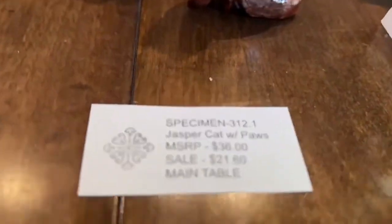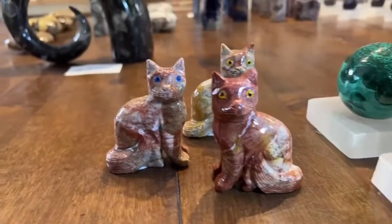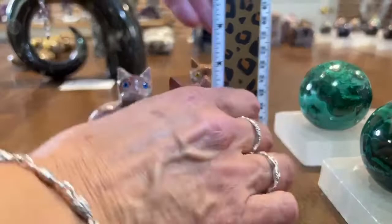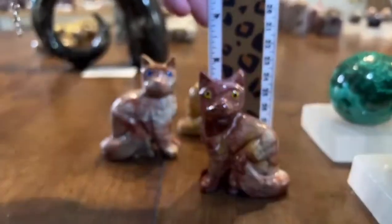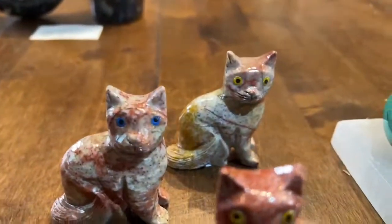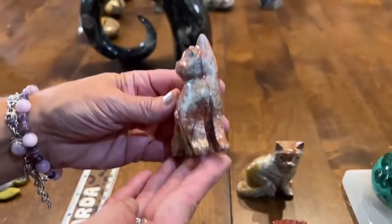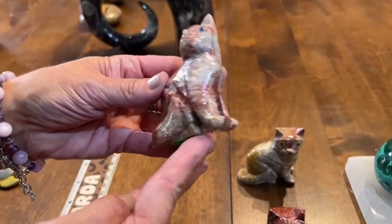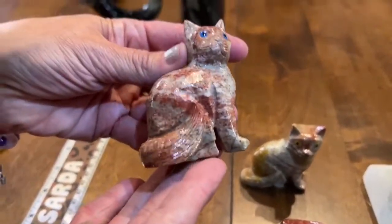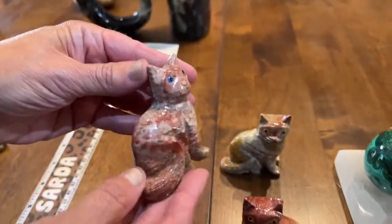Specimen 312.1 is the jasper cat with paws, $21.60. Only three left—about three inches tall with different colored eyes, yellow or blue. These are very cute with little paws, tail lines, and wispy fur veining through the piece.